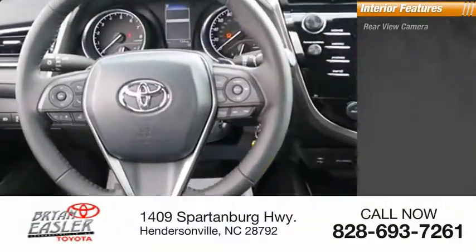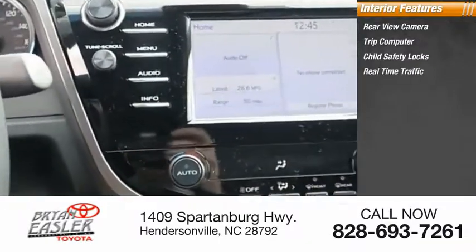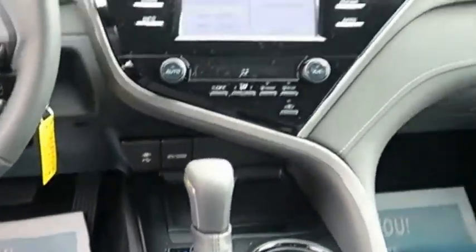Inside you'll find a rear-view camera, trip computer, child safety locks, real-time traffic, cargo area light, and overhead console. This beauty will make even your house keys jealous. Drive it today!